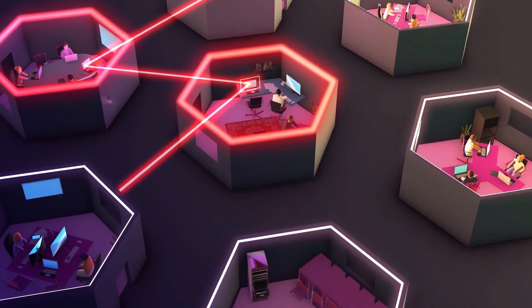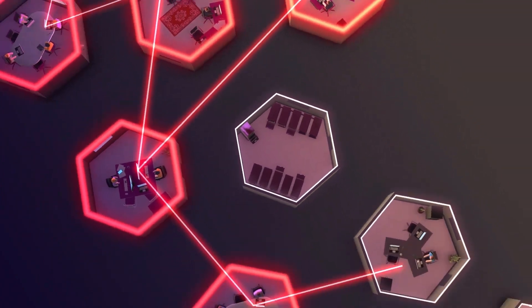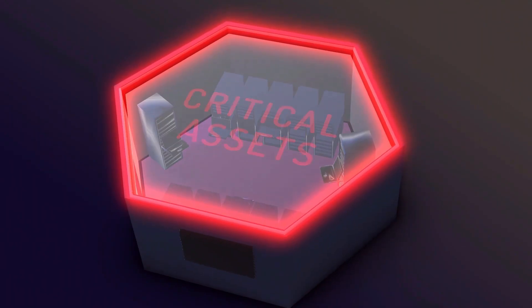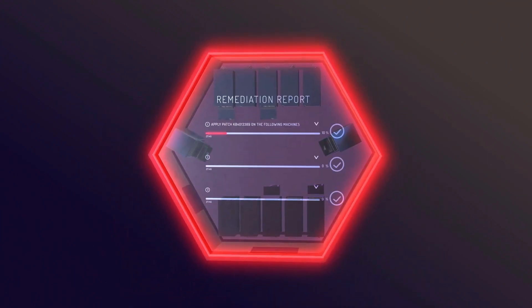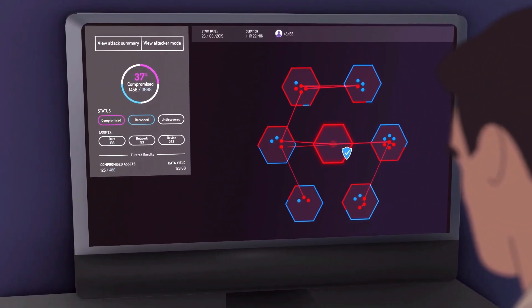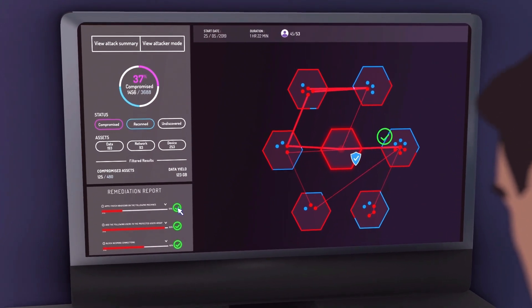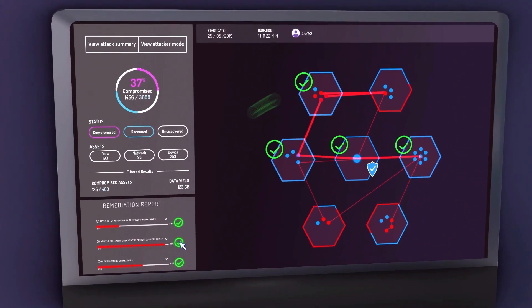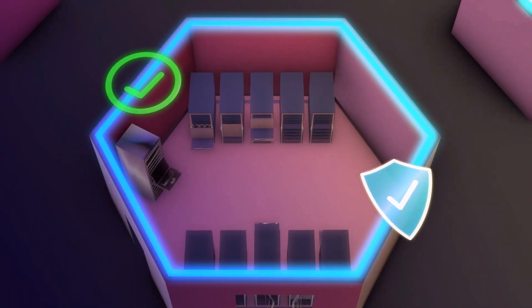XM-Cyber provides the first fully automated breach and attack simulation platform to continuously expose attack vectors threatening your critical assets and provide you with prioritized actionable remediation. The platform automatically runs cyber attack simulations in a continuous loop. It then presents the top findings, the most urgent issues to be fixed on the critical path to the most crucial assets, the blind spots that go under the radar of protective measures.